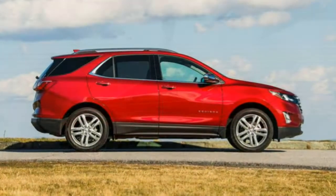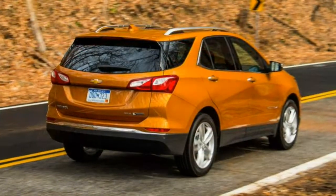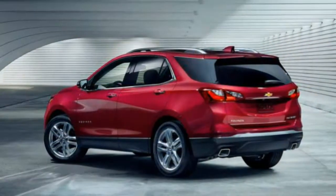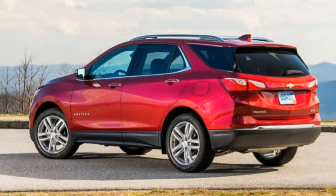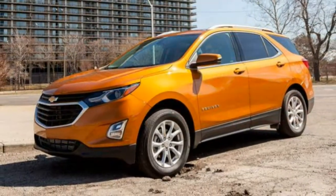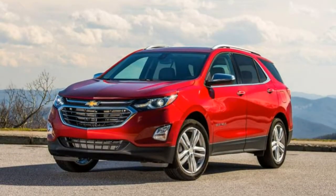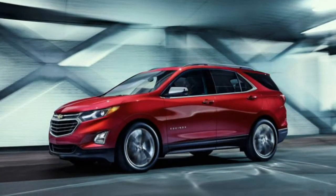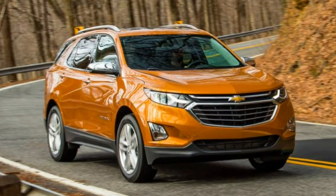We appreciated the last model for its copious interior and cargo room, but it was clear the Equinox was uncompetitive regarding performance, comfort and value. That changes with the debut of the redesigned 2018 Chevrolet Equinox. The new Equinox is smaller and lighter compared to the vehicle it replaces, powered exclusively by turbocharged four-cylinder engines with standard engine stop-start technology.